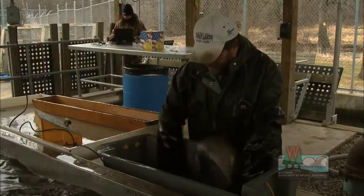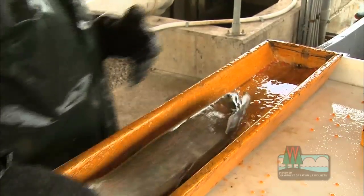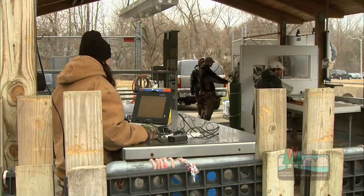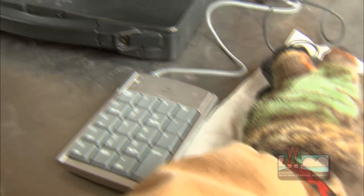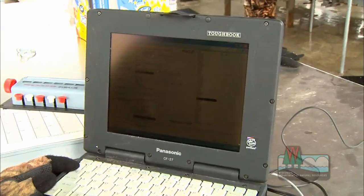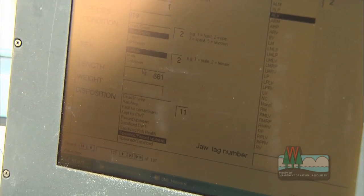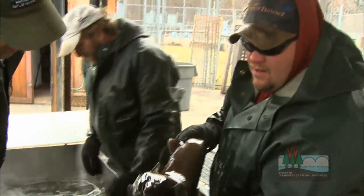It'll take just a couple of minutes for the fish to be knocked out and then they'll start working them up. The data that we're collecting here — the length and weight data from these fish — will be used to compare to past fish that have come through. We can see growth trends in these two different streams of steelhead, and then we can predict future trends in the fish as well.